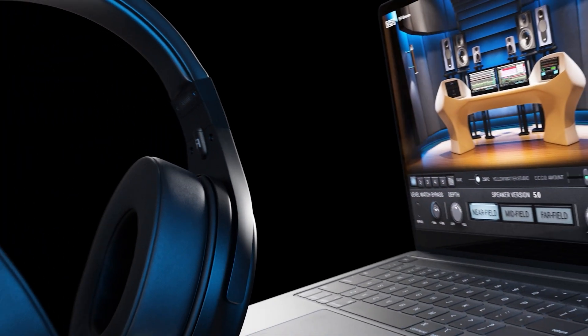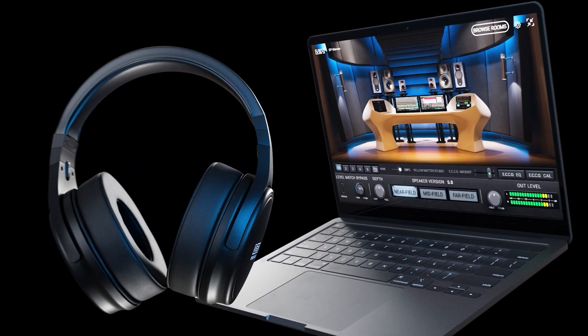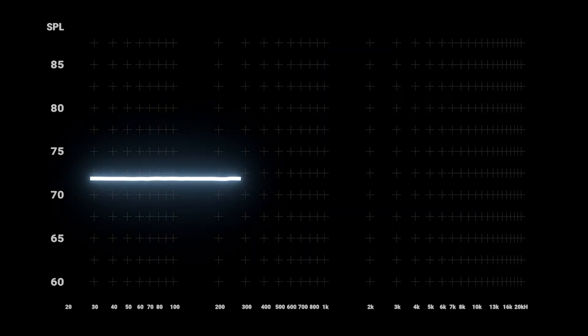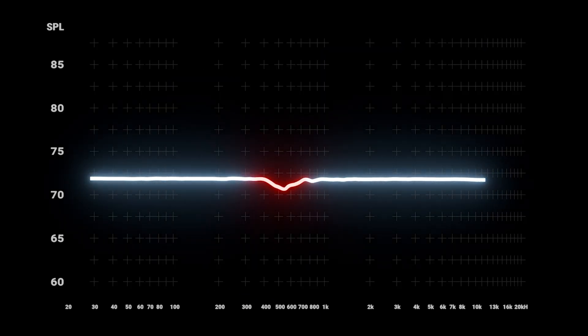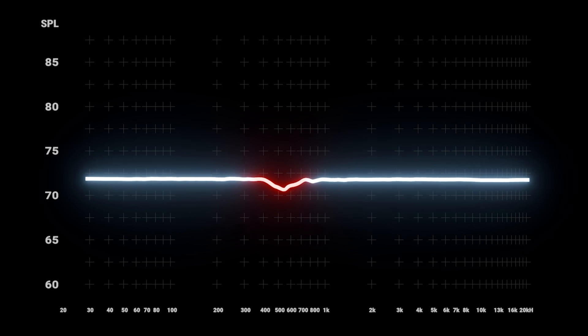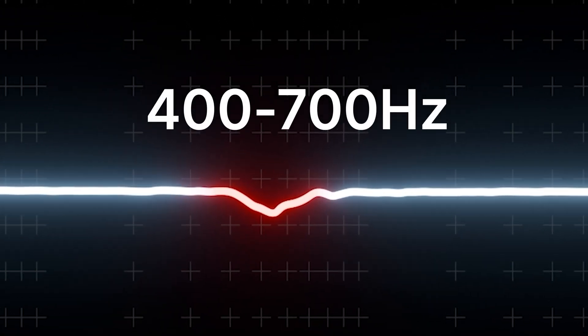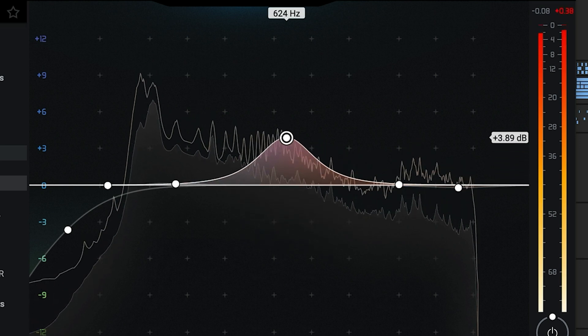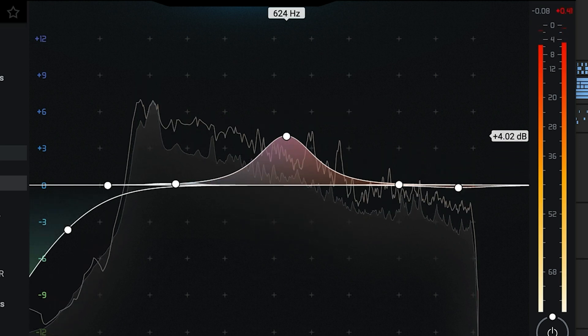To achieve true accuracy in headphone speaker modeling, you need an integrated hardware and software solution. Here's why. Even a small deviation — say, a 1.5 dB dip between 400 Hz and 700 Hz — can throw off your judgment, causing you to overcompensate and muddy your mix. That's not accuracy. That's a boxy mix.